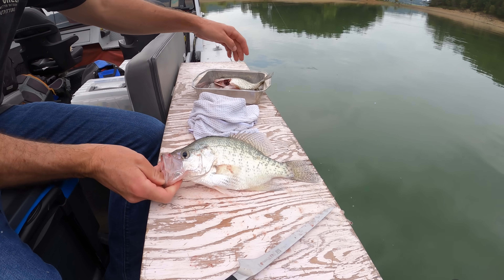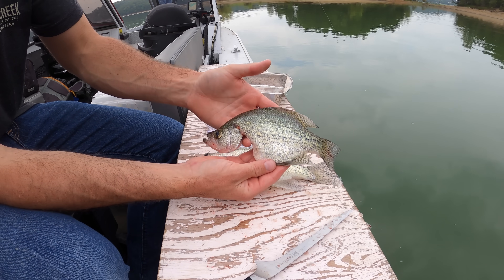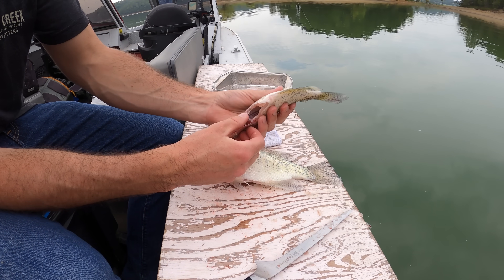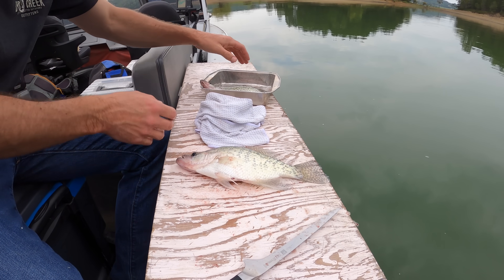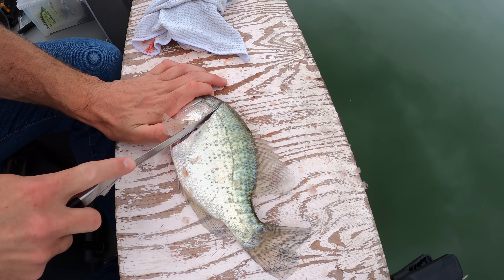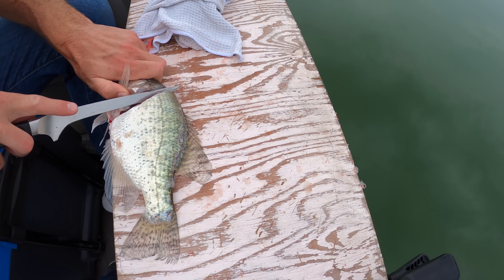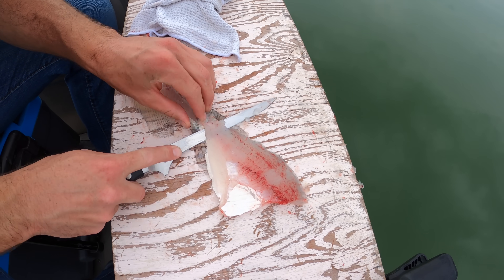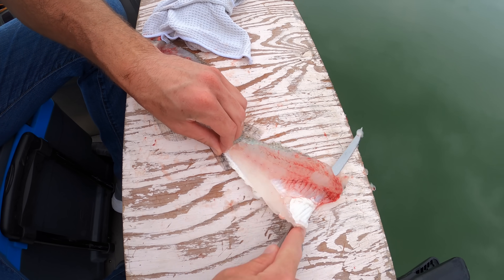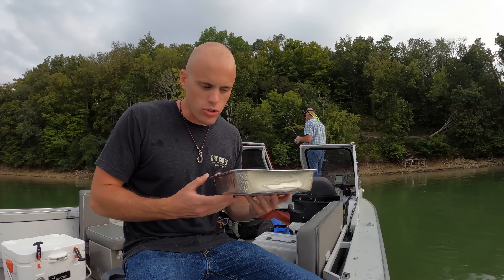I'm gonna try something here. We have this big crappie which I'll definitely fillet. But on the slightly smaller crappie, I just took the guts and gills out and we're going to try frying a crappie whole, which I can do with bluegill quite a bit. Alright, so we have a nice little pan of meat — five or six crappie filleted. My dad's gonna keep fishing.